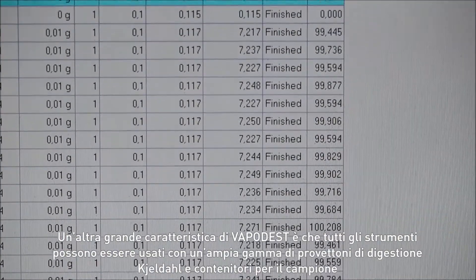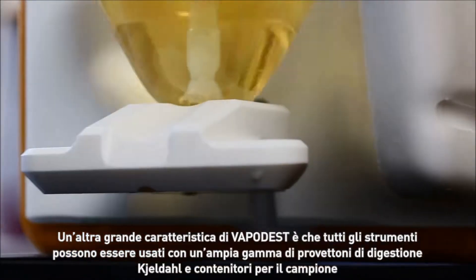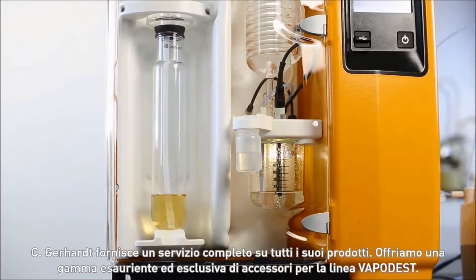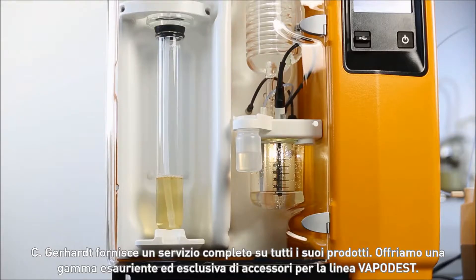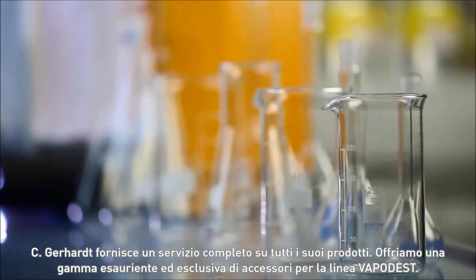Another great Vapodest feature is that all devices can be operated with a variety of Kjeldahl digestion tubes and sample reservoirs. C. Gerhardt provides full service for all its systems. We offer a comprehensive and unique range of Vapodest accessories.